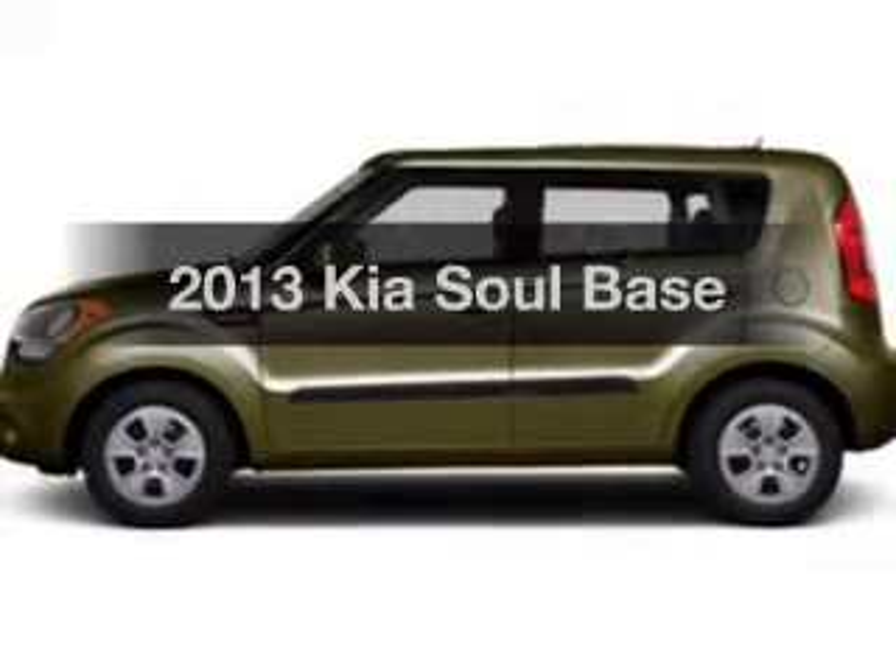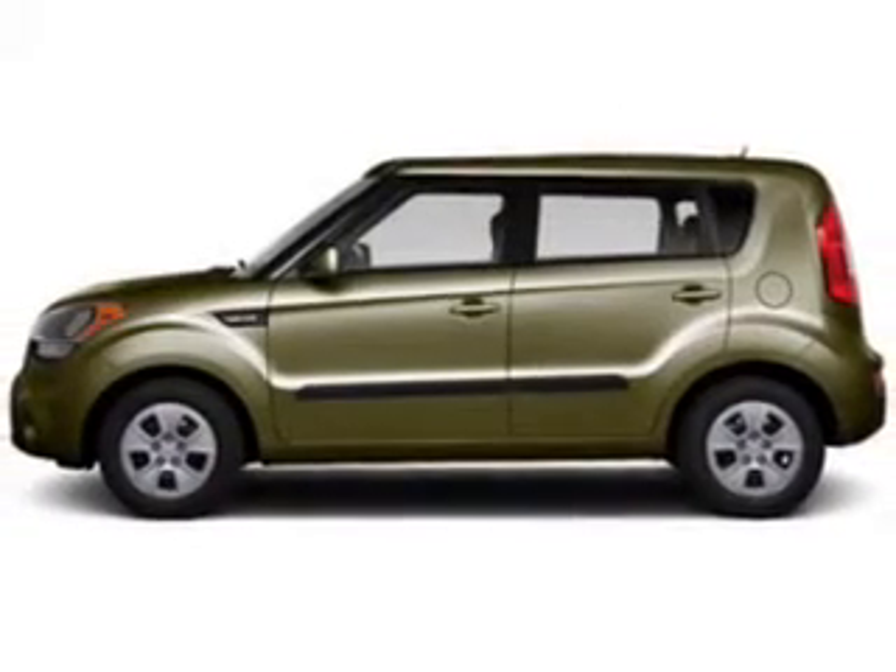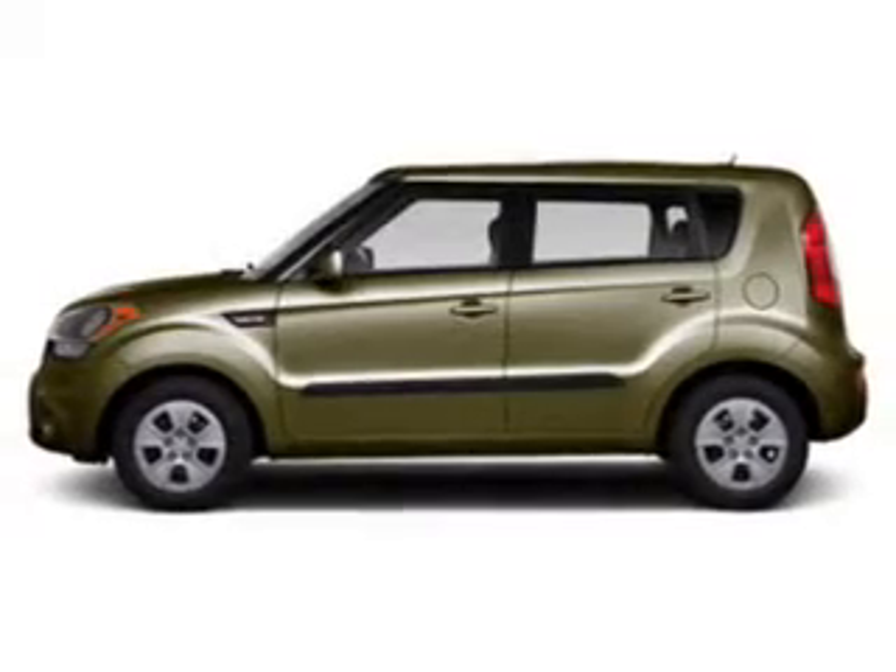Introducing the 2013 Kia Soul. Travel the roads in style and comfort in this great vehicle.